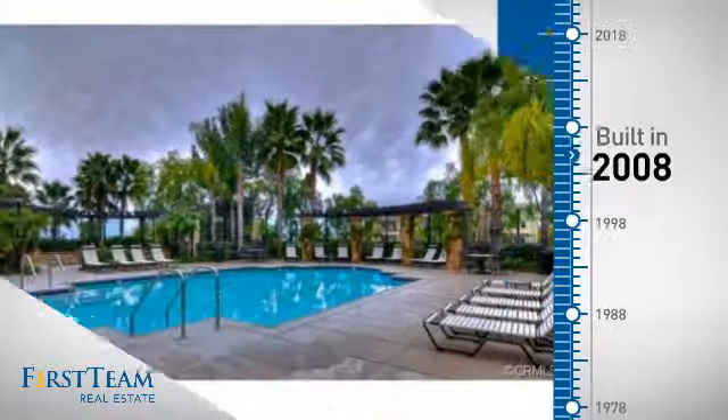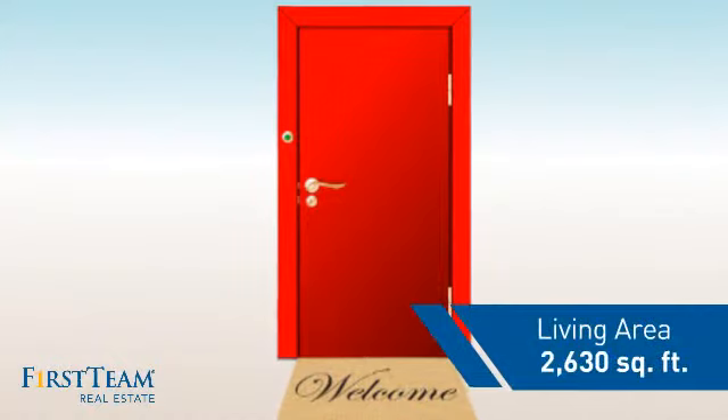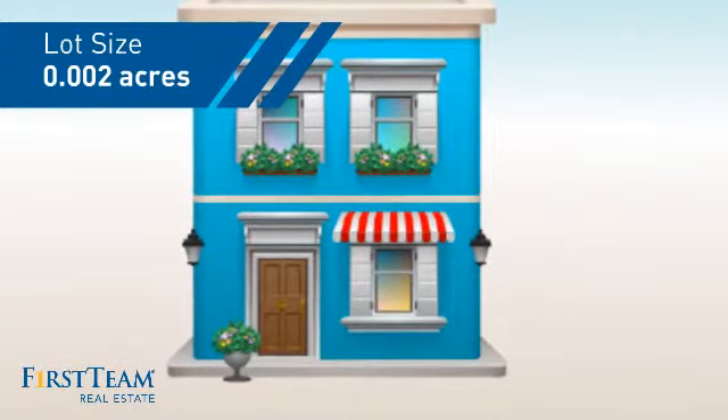This property was built in 2008 and features over 2,600 square feet of space, giving you a spacious layout to play host or kick back and relax after a long day.